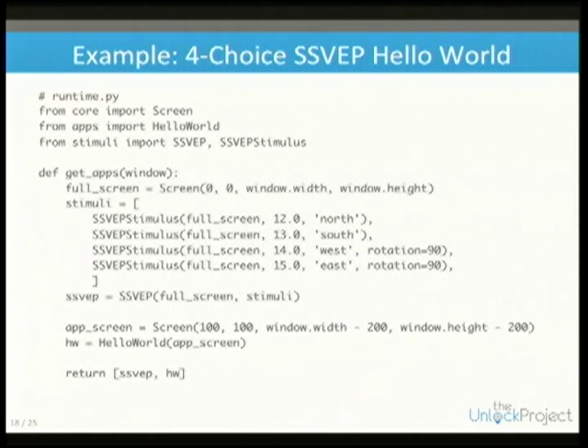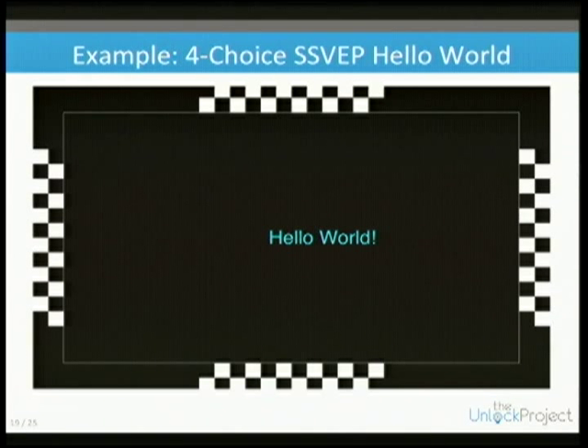We have additional options such as spatial frequency, spatial duty cycle, and checkerboard colors. The stimuli are just another app, so you launch that and get something with four checkerboards.